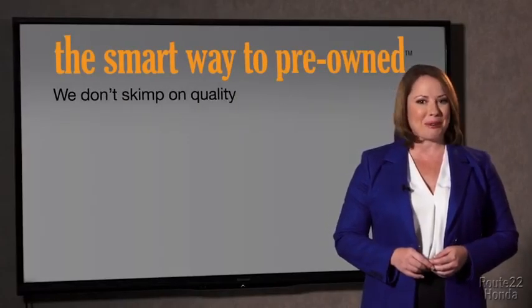You know, the tires and brakes are just adequate — not even good. I mean, what is that about? Why take chances? Your life and those of your loved ones should be more important than that. That's why we don't skimp on quality.